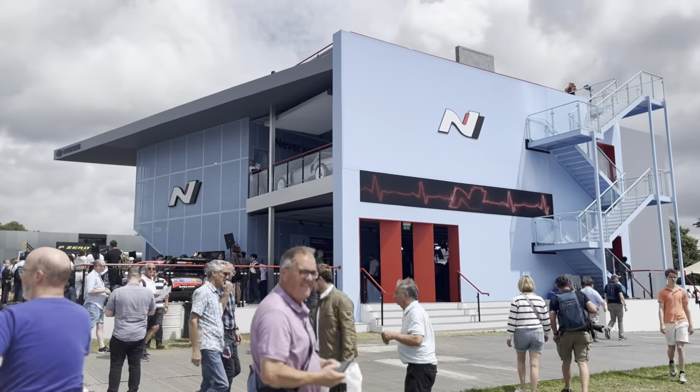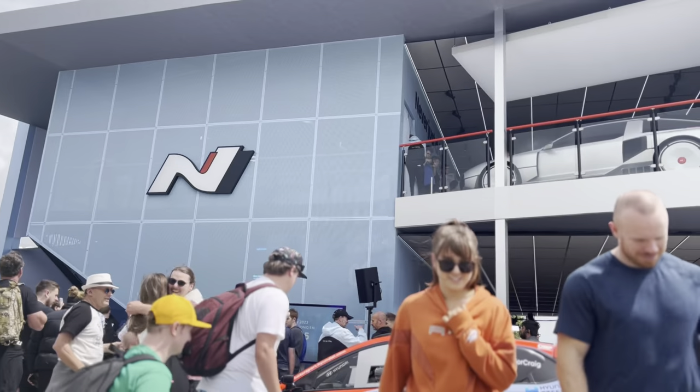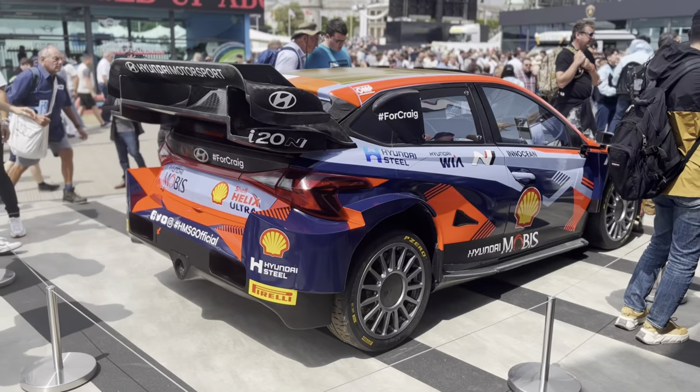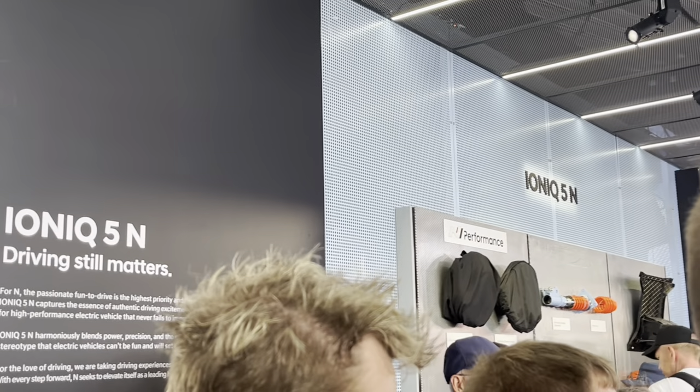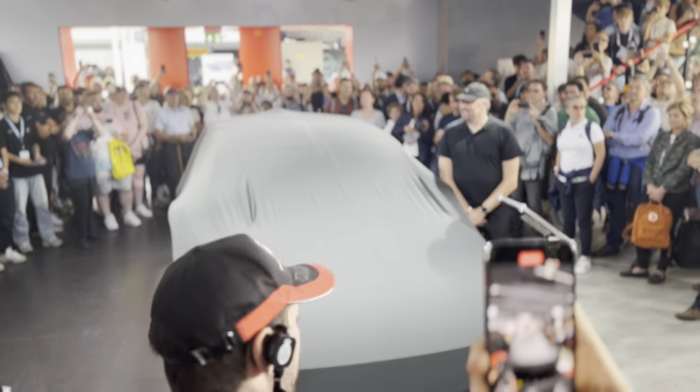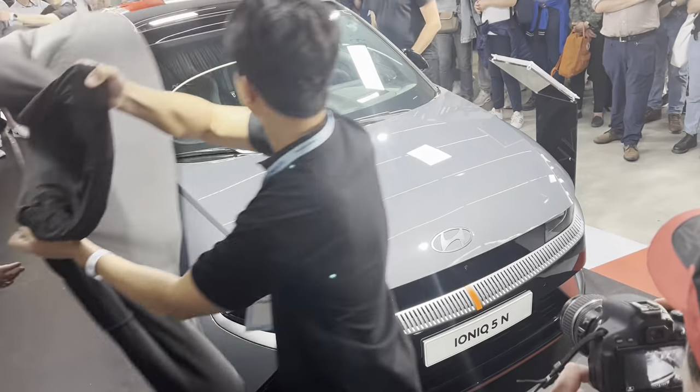With the next part of our adventure, we ended up at Hyundai N and we somehow turned up at the exact right time for the Ioniq 5N unveil, so it was very exciting. I was a bit confused but here we go — what an amazing looking little car.